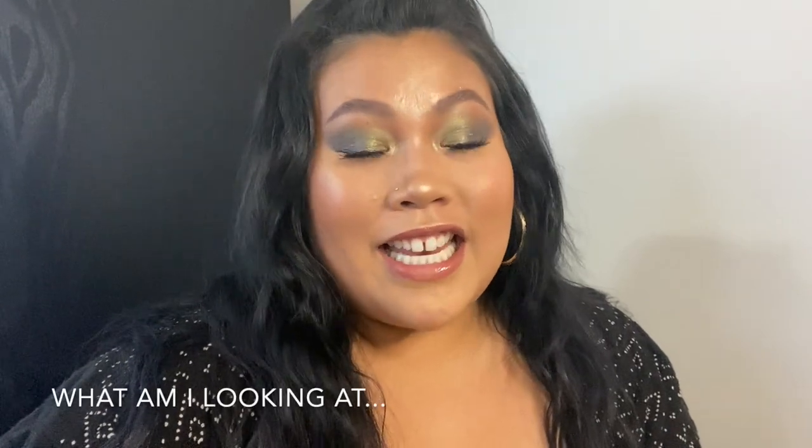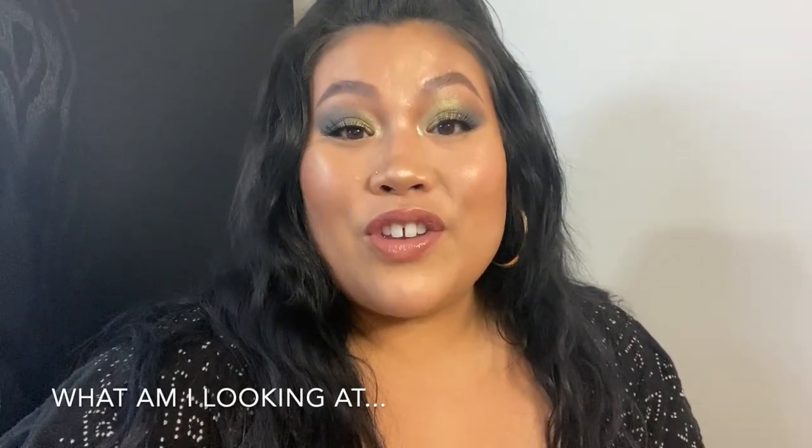Welcome back, guys. It's your girl, Steph, and this is my channel, Only the Good Things. Today I'm doing a bedroom tour. So if you love boho, if you love living in the jungle, then come with me.